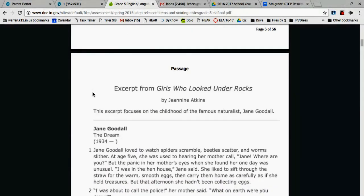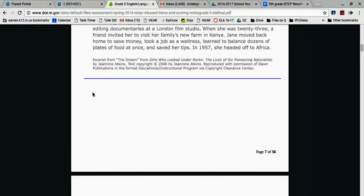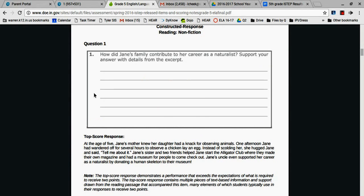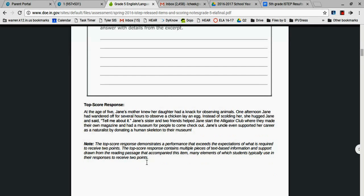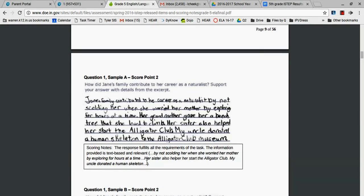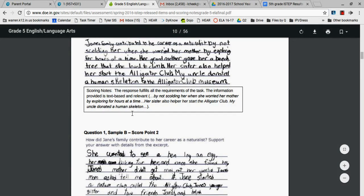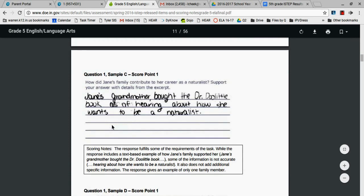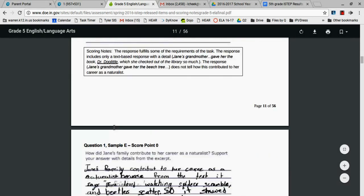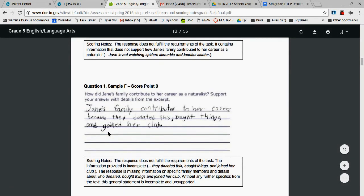The passage starts on page six. As you can see, this is the same exact question that my daughter was asked last year as a constructed response. It even gives you tips on what gives a perfect score, then shows you examples of actual kids' writing. Here is somebody that got a two out of two, and it tells you some notes about it. Sample B scored two points. These got one point, and these were in the same boat as my daughter and got none. So I'm definitely going to go over these with her.